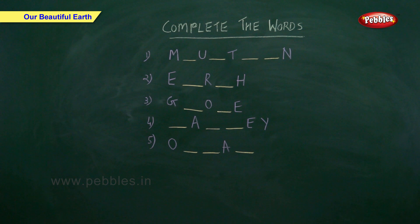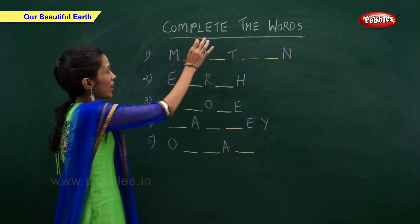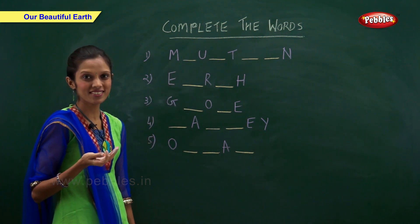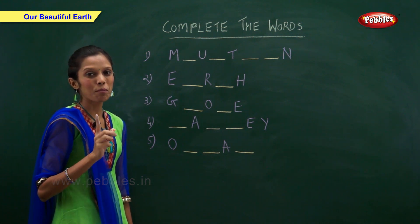Complete the words. What are high hills called? Mountains.